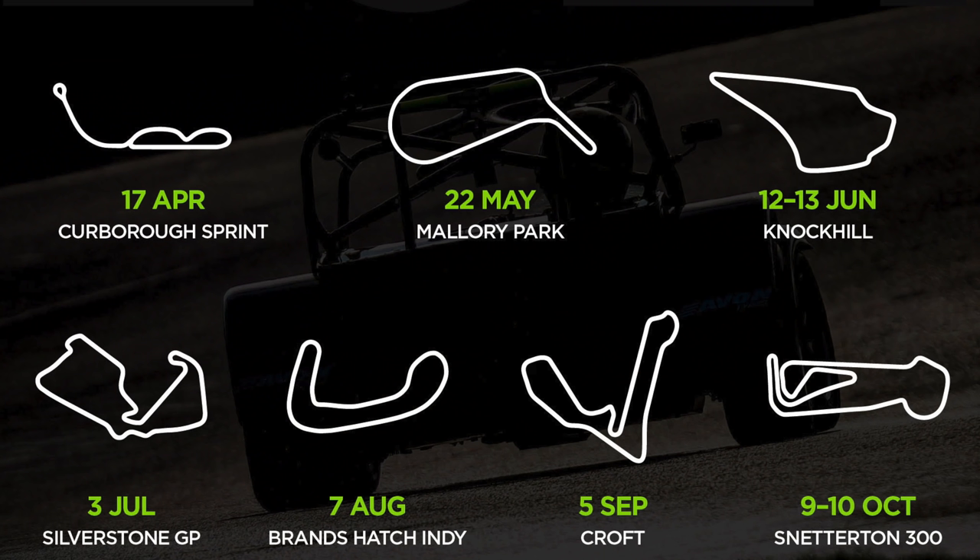There are seven races in total: this one, the Kerbera Sprint; then May is at Mallory Park; June is at Knockhill; July at Silverstone GP; August at Brands Hatch Indy; September at Croft; and it finishes in October at Snetterton.